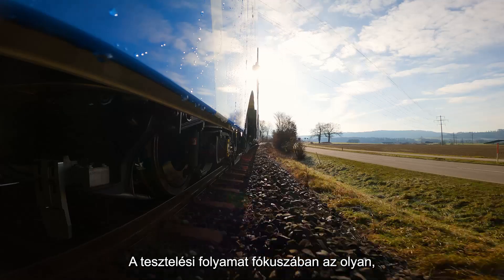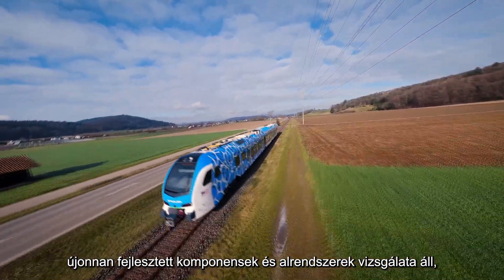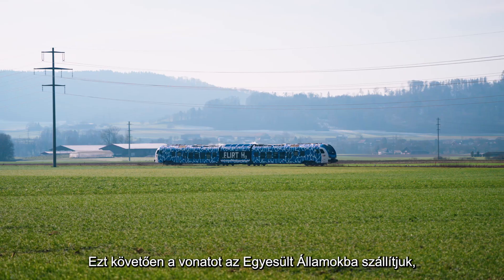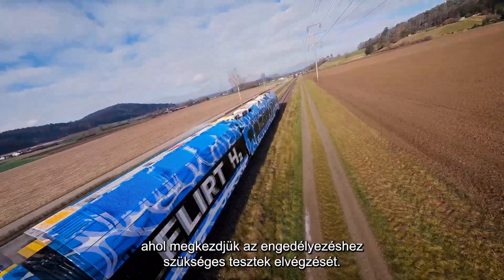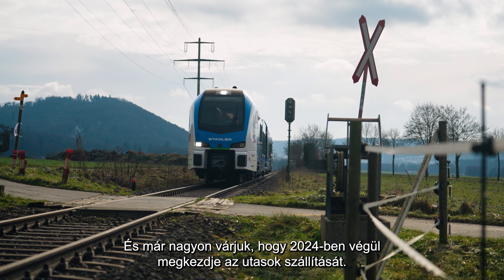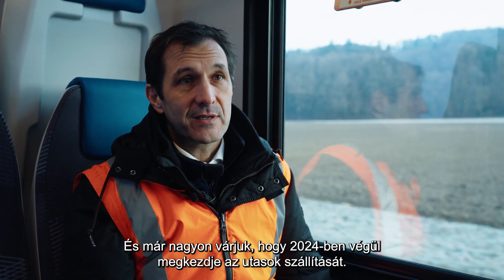The focus of the test program here is the evaluation of all the new components and subsystems that we haven't used in a Stadler vehicle before. Afterwards, the train will be shipped to the US where we will commence with the test towards homologation. And we are really looking forward to the start of commercial operation with passengers in 2024.